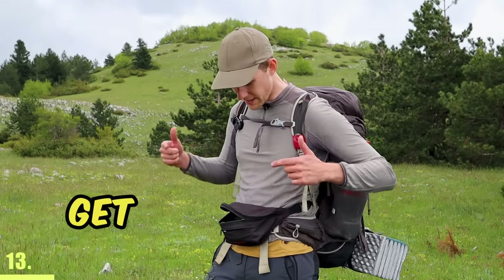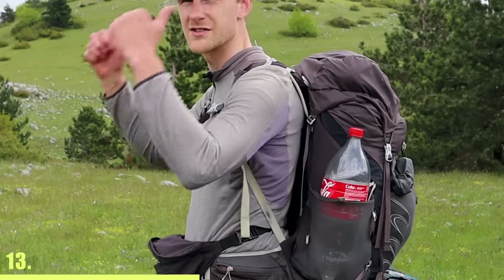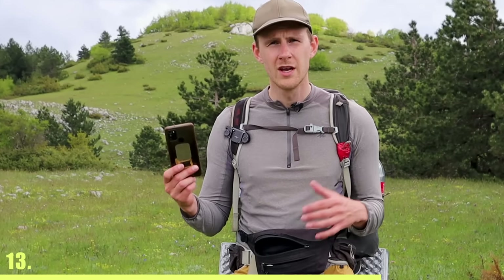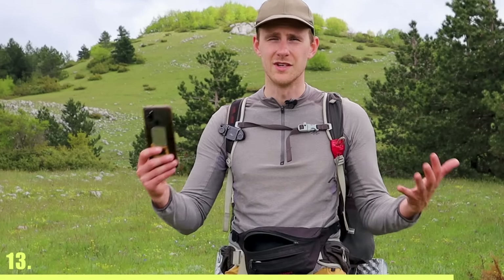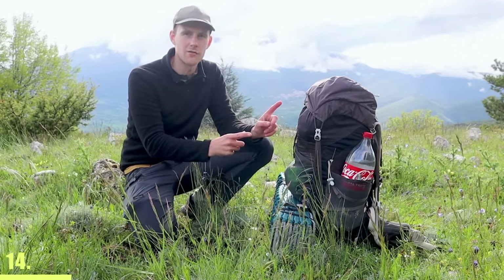If you don't already own one, get a fanny pack. It distributes some of the weight over to your front instead of the back, and it's also very useful for storing all the quick-grab items like your phone, your wallet, and anything else that you need to access very quickly.